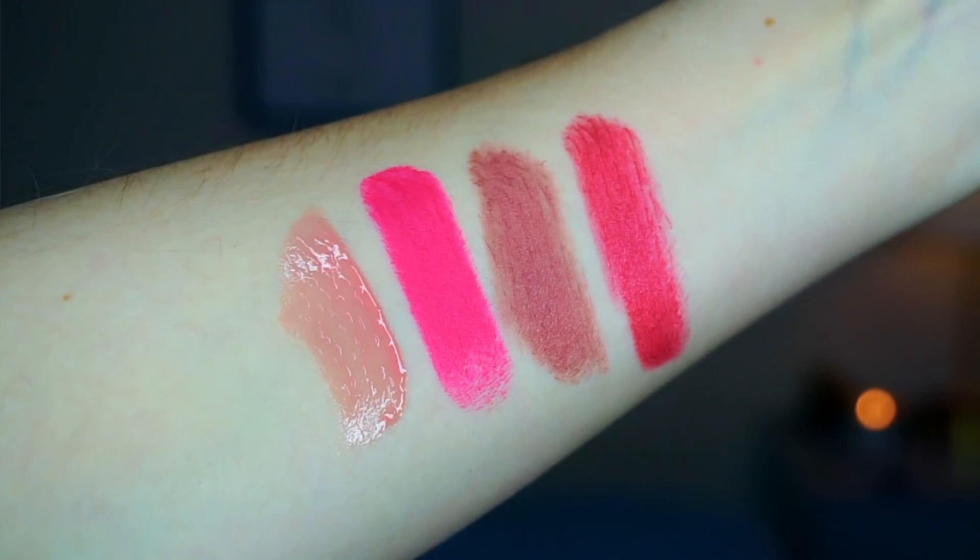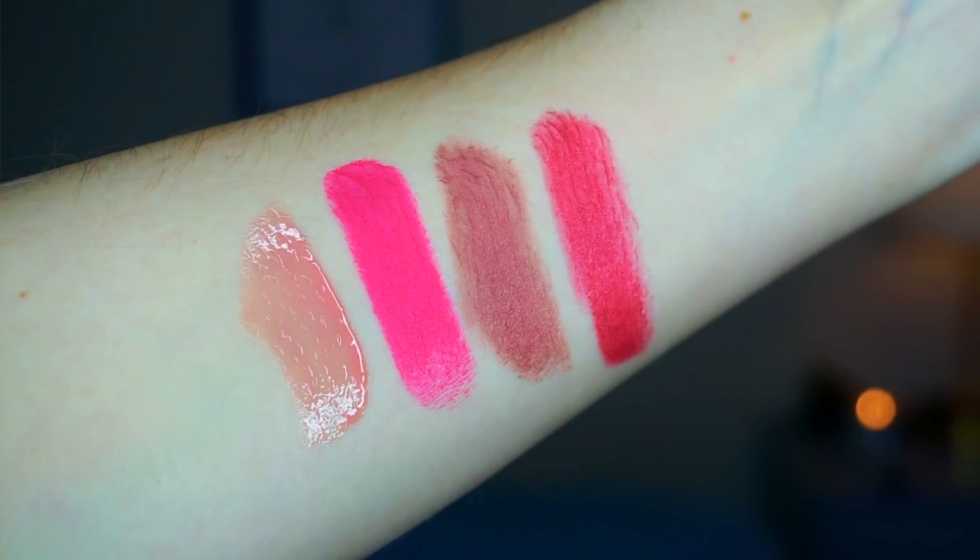So the four shades are my NYX Butter Gloss in Crème Brûlée — that's a favorite I wear all the time. Then we've got Don't Blink Pink by Wet n Wild, which is a hot pink. I like how there's a nice variety that I ended up randomly choosing. And then we've got our brownish-pinkish nude, that's Ulta Pink Chocolate. And then last but not least, we have a sheer reddish berry color from Madam Glam. So quite a variety here.